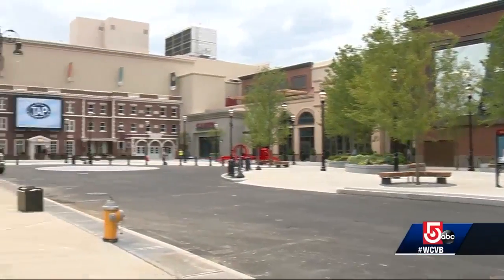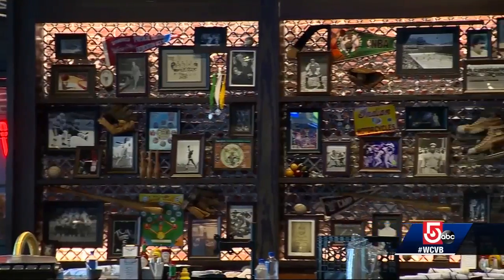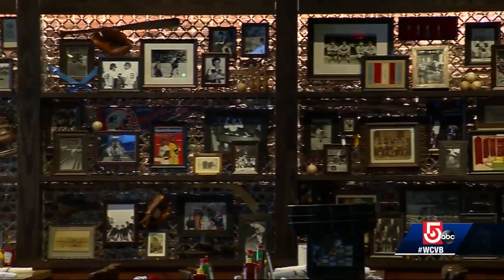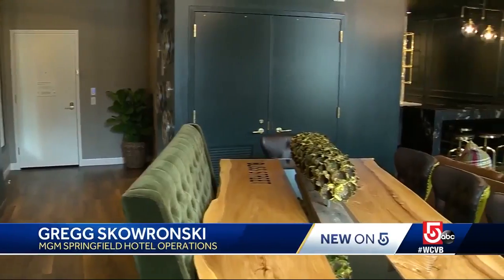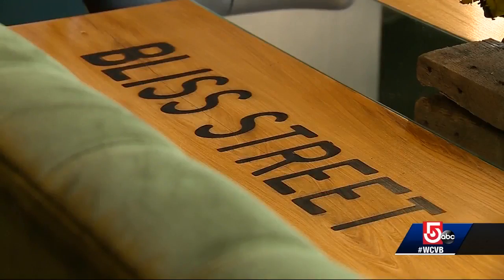But what might surprise you about the decor is how much of the outside they brought in. This is almost as much a museum of Springfield's history as it is the future of gambling. One of the suites is actually designed with wood taken from a tree on Bliss Street that had to be knocked down when the project came to be.